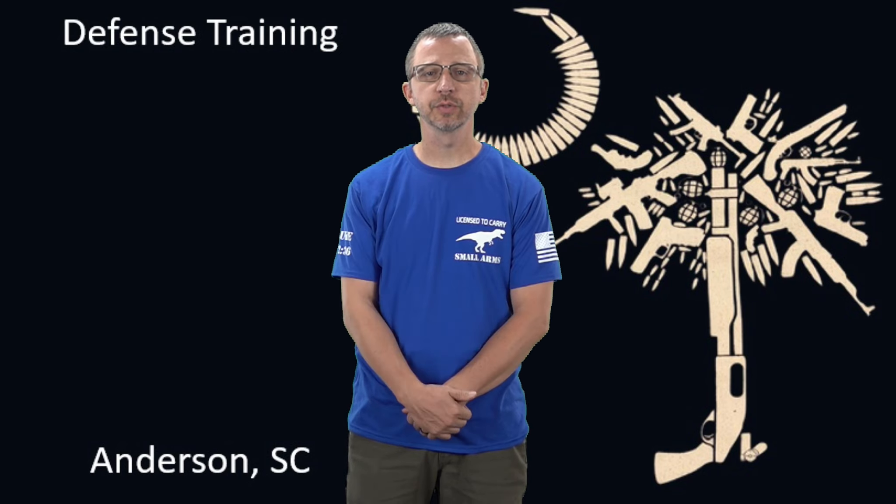Most of you have asked your friends, asked your family what they have, what they like, and then you're going to try to choose off that and see which one you think will fit you best. It's just not that easy. So there are some things you need to consider while choosing an appendix carry holster and I'm going to go over them today.